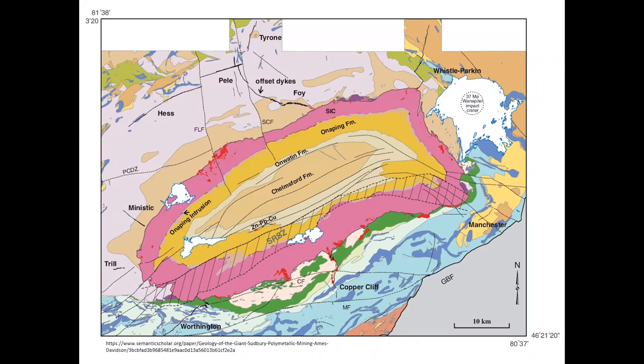Today we're going to be looking at the world's second largest nickel deposit - the Sudbury deposit, or group of deposits, in Ontario. One of the really interesting things about this deposit is that it is thought to have occurred due to a meteor impact.